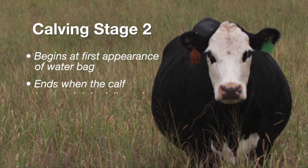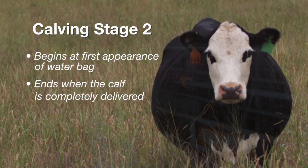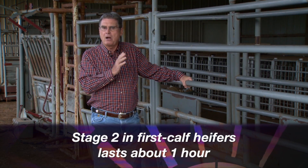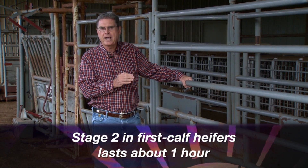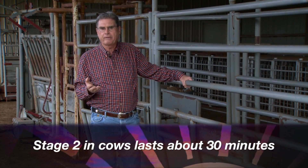Stage two isn't over until that calf is completely delivered. On average, that should occur in about one hour's time in a two-year-old heifer having her first calf, and about 30 minutes in an adult cow that's had calves before.